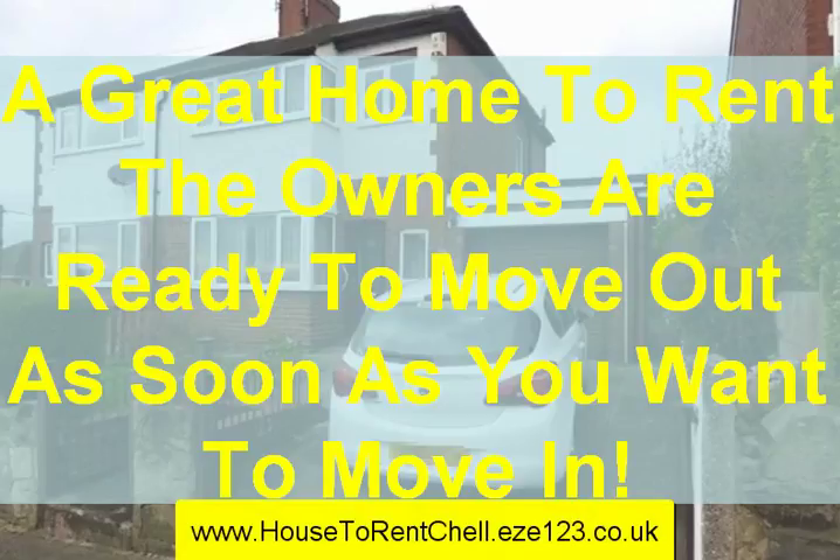It's a great little house — more of a home really. The owners are there now and ready to move out as soon as you want to move in. If you know anyone looking for a house in Stoke, pass on this information. You can find it through Butters John Bee — just go onto their website, or I'll try to put the link directly below this video. It's worth a look — thanks a lot, bye now.